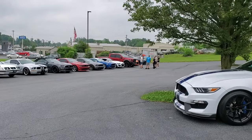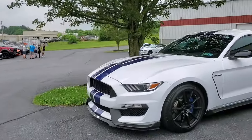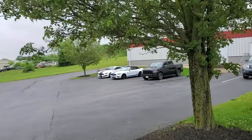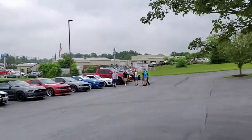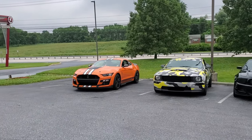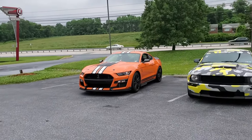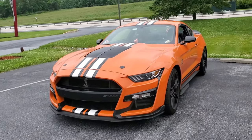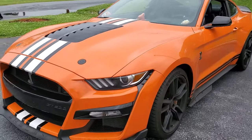Just look at the sheer number of cars coming in for the Pony Trails — any Ford is invited. You've got a Raptor, I saw an older Lightning coming in, and a lot of GT350 Shelbys — there's a bunch right there. I wanted to shoot this GT500 that came in quickly — they're getting ready to leave.